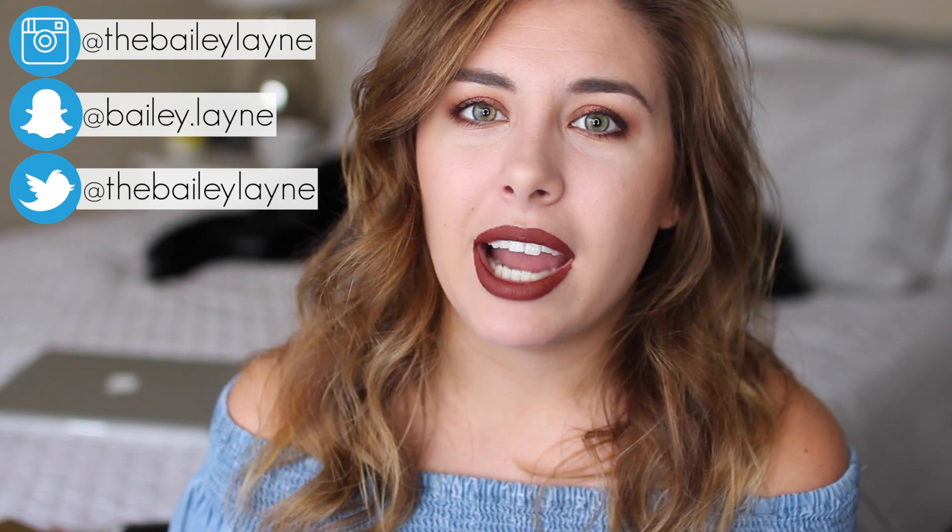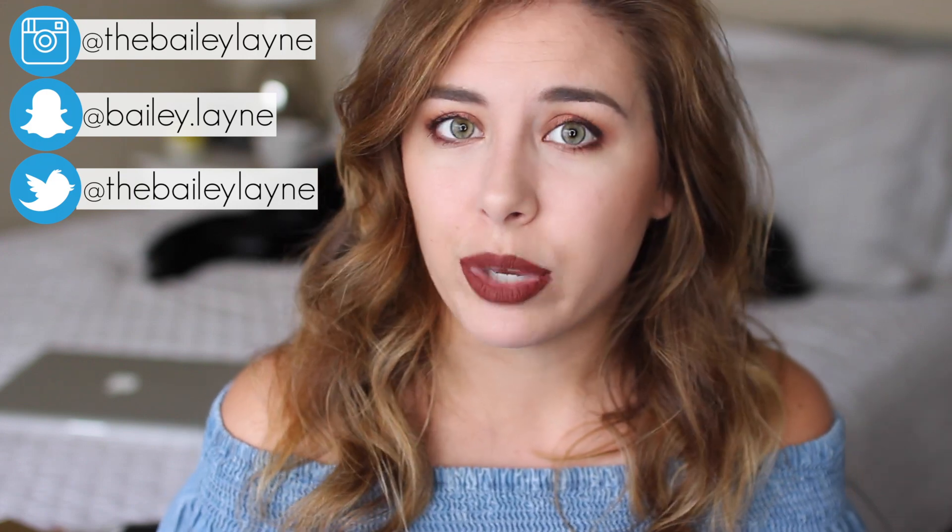Hey y'all, welcome back to my channel. Today we have Makeup Bag Monday. In case you are new, Makeup Bag Monday is basically where I test out five products for the week — these can be new to me, shot from my stash, or stuff I'm just not sure how I feel about yet, and then I come back to report on how they did. This week we tested out the Guerlain Gold Face Primer, the Urban Decay Naked Heat Palette, a Burberry Mascara, Wonder Brow, and something from It Cosmetics. So I have some hits, I have some misses — let's just get into it.